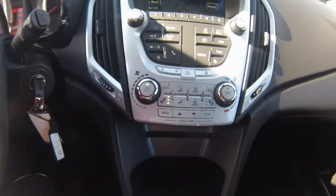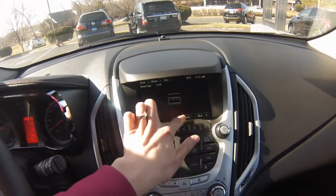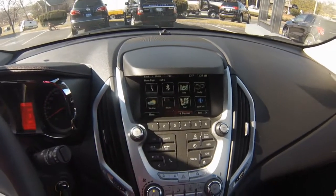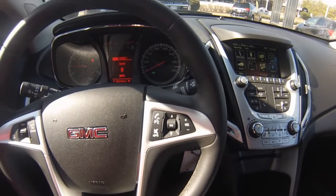Heated driver and front passenger seats. The GMC IntelliLink system gives you access to many entertainment features.